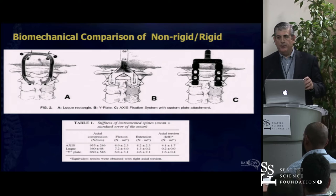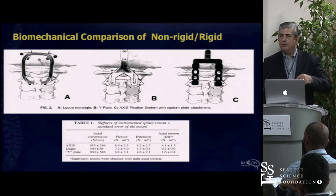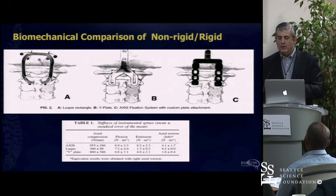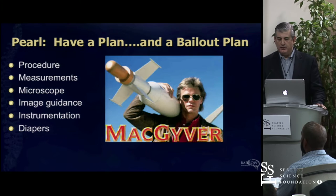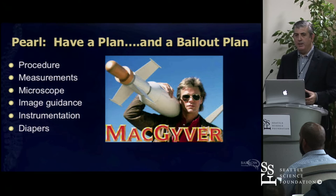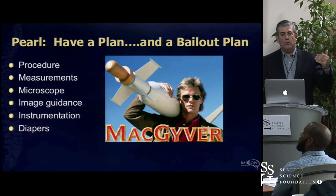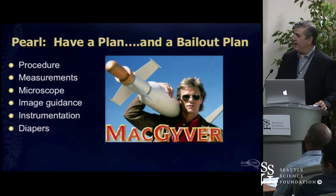In all these cranial cervical cases, you have to have a plan and a bailout plan. You're going to get a patient with soft bone, abnormal anatomy, or maybe a vertebral artery injury. Whatever happens at surgery, you have to be thinking: what am I setting out to do, and what happens if it doesn't work out? You've got to have your MacGyver approach going on. These constructs' rigidity becomes meaningless if you get a bone fusion, so if one's a little stronger than another, that's fine—it's a biological issue.